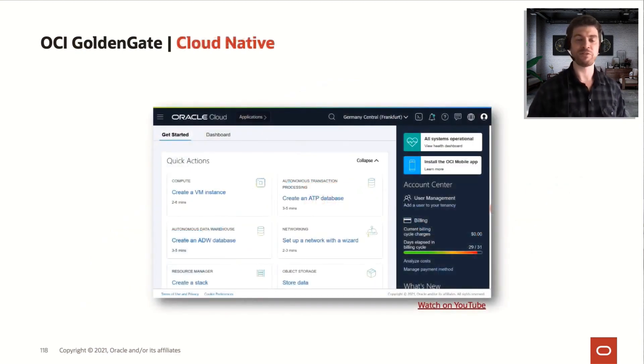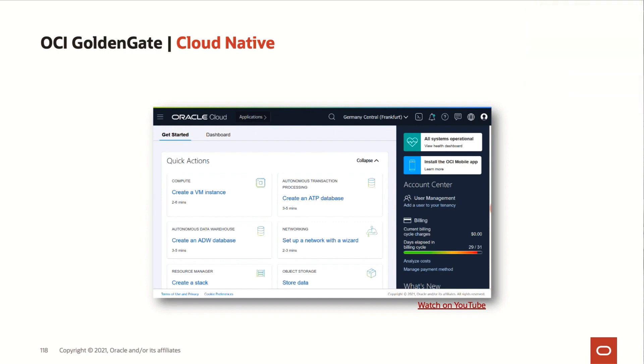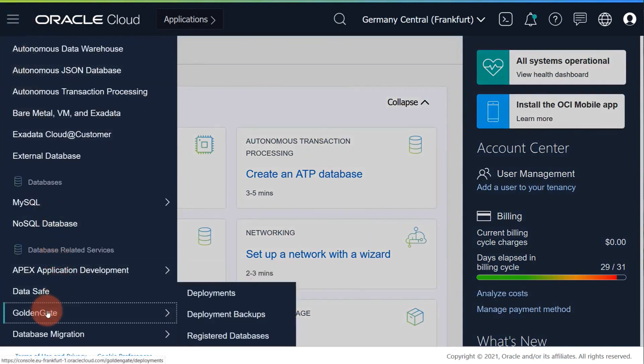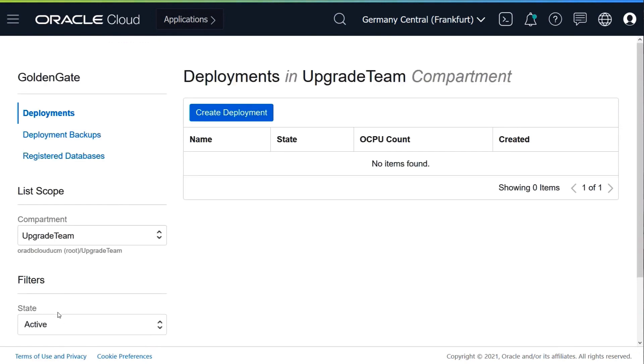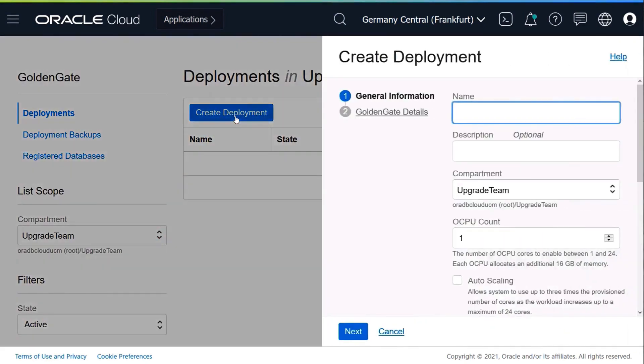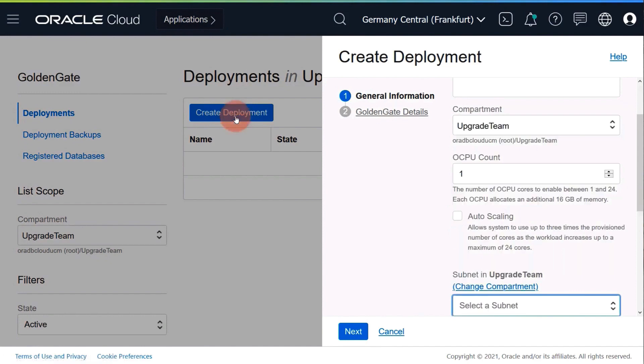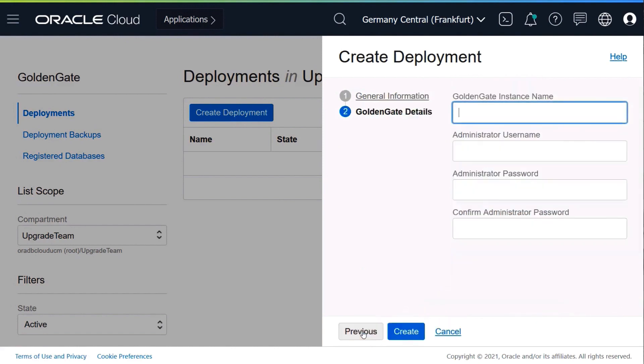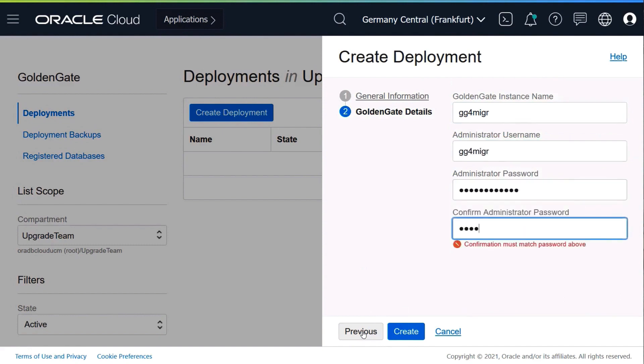Let's see a small demo of this feature working. To deploy it, we click the hamburger icon on the GoldenGate option, then we create a deployment. We give it a name and optionally a description, select a compartment, the number of OCPs we want initially, whether to enable or disable auto-scaling, and the licensing type. Then we define an instance name, a username, and a password, and click Create.